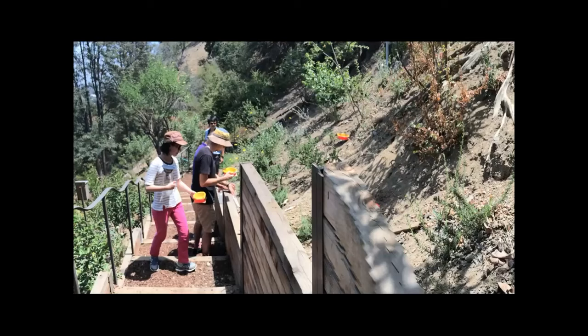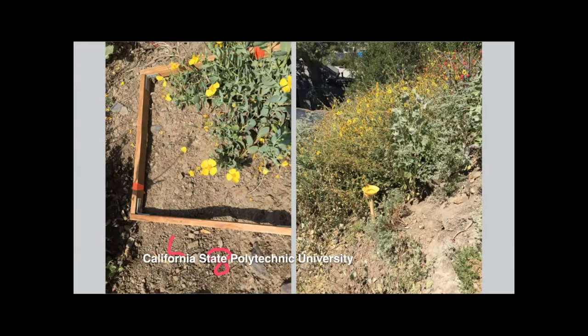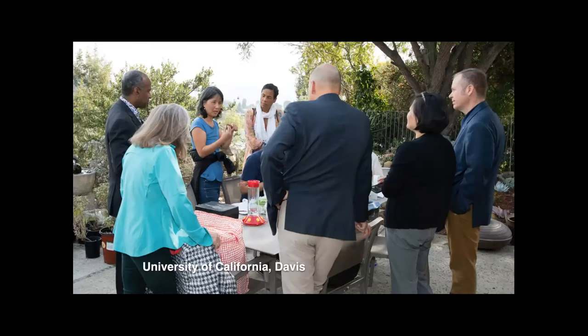Some of the universities carrying out studies in the garden include Loyola Marymount University, UCLA, Cal Poly, Occidental College, and the University of California Davis. Out of all the universities, UC Davis has the longest running research program. Dr. Lises Tell's Hummingbird Health and Conservation Program has used the garden for studies since 2014, and I've been personally collaborating with them since 2015.